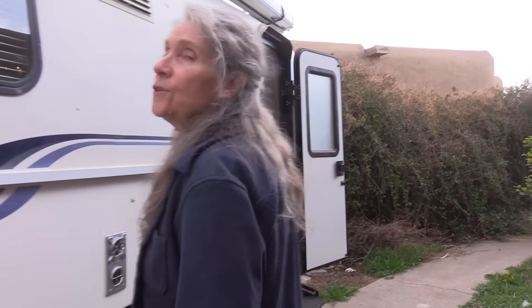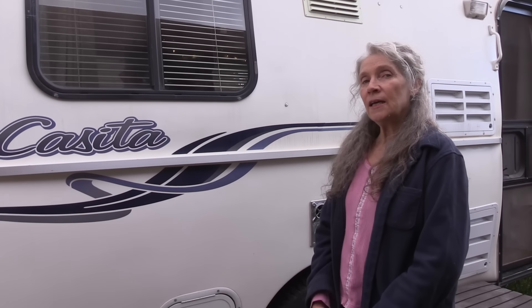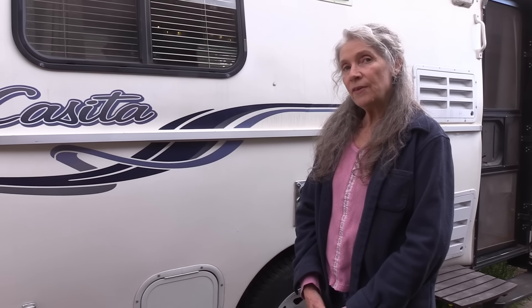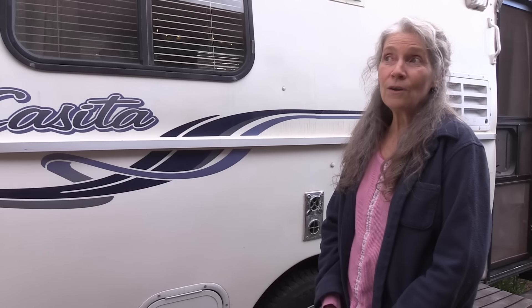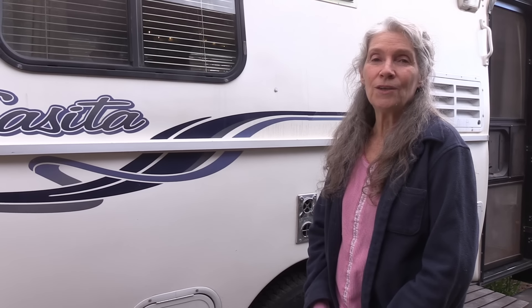You once lived in a Saturn station wagon. I almost get lost in here — it's huge! It's a 2002, and I bought it in 2011 when it was nine years old. I paid $7,500 for it, which for a Casita is good. I was the third or fourth owner, but the previous owners barely used it, so it was kind of like new.